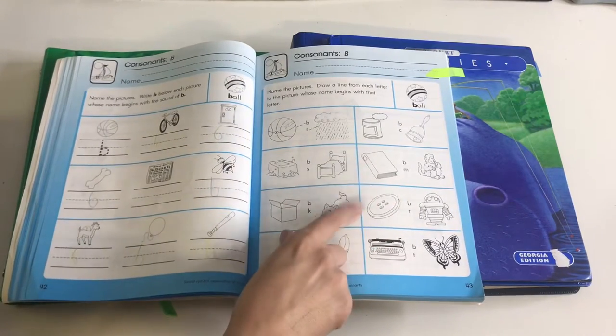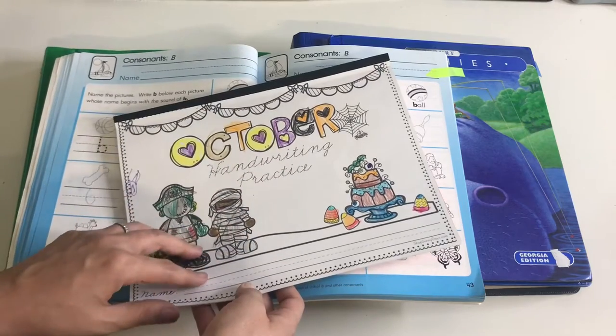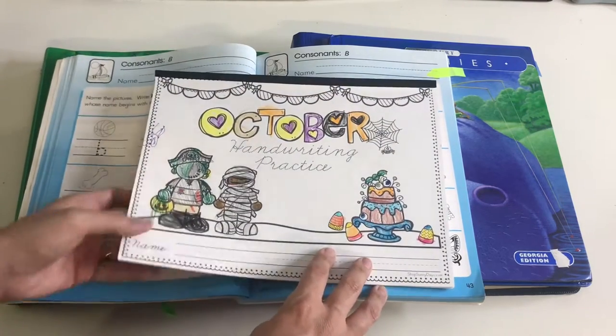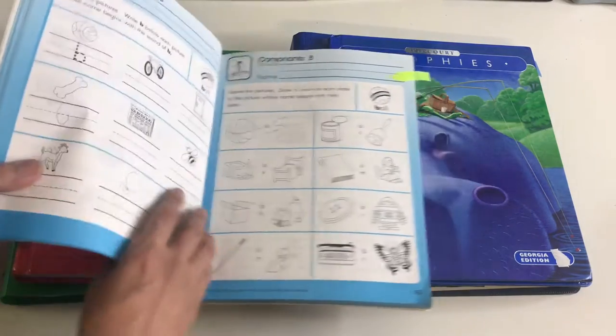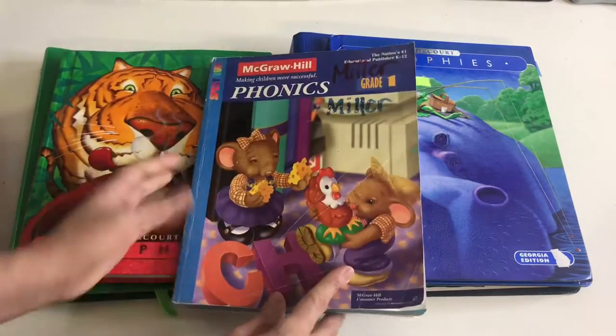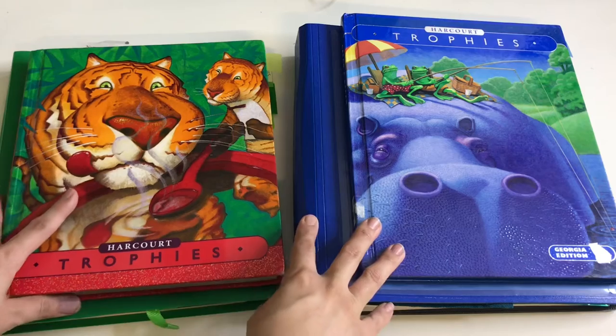Adrian tends to work on this while Vincent is still working on his writing, since that takes a little bit longer. We get to squeeze this in with Adrian and he does it pretty fast anyway. It's just a page a day. So now for our language arts.